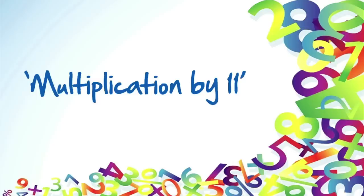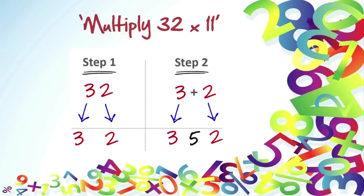We're going to do multiplication by 11. 32 times 11. What we're going to do here — we separate 3, we separate 2, and just add 3 plus 2, which gives you 5. You stick it in between, and that gives you 352. And that's your answer.